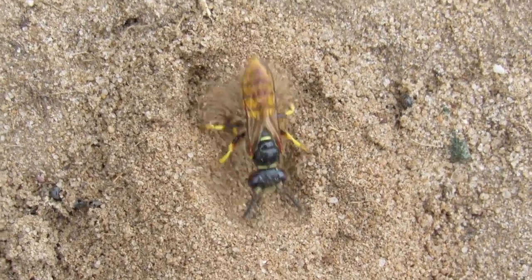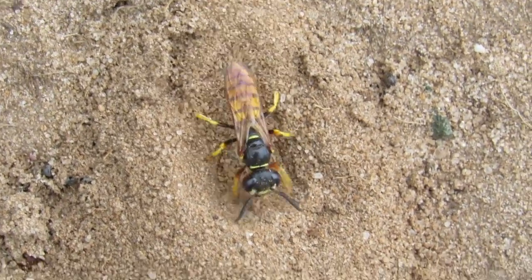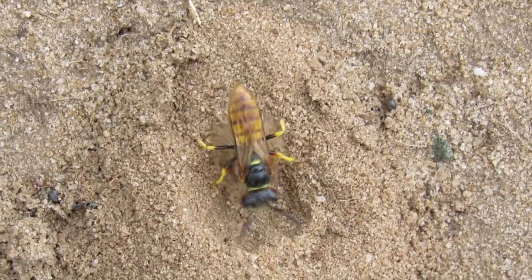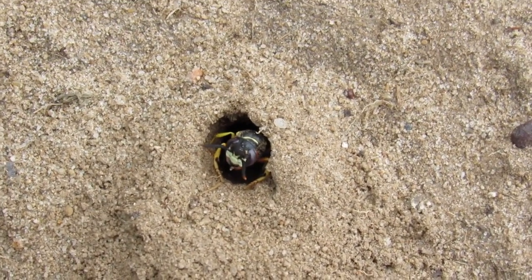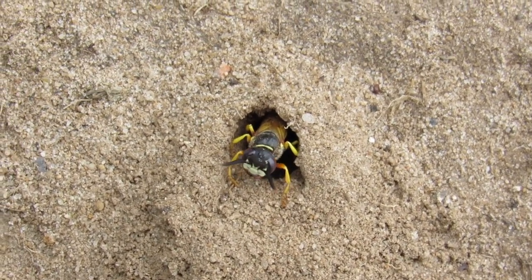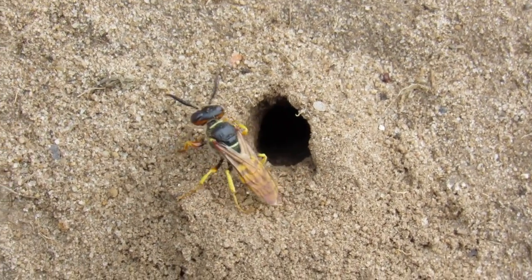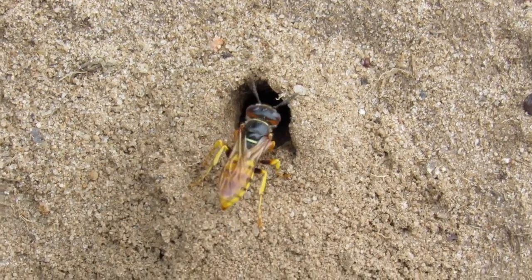Now these wasps live in certain conditions. They're not rare, but because they live in a certain habitat they tend to be quite localized. They need soft sandy soil, and particularly on an incline so it has good drainage.